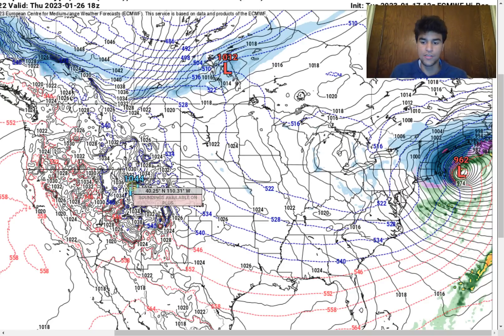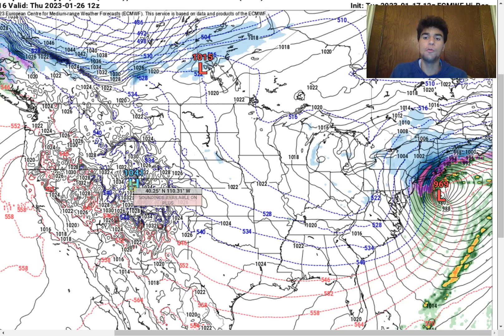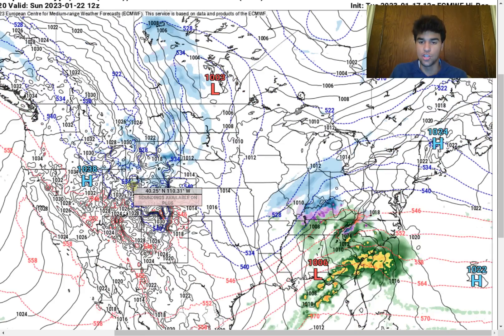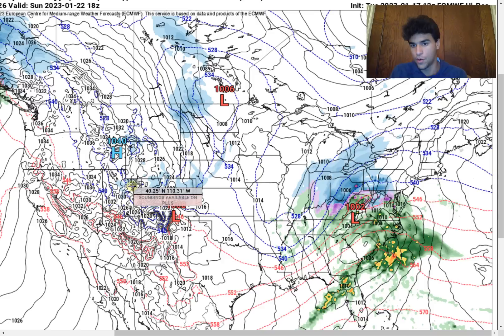We're going to see if this persists over the next several days. The European model has been the more reliable model this winter, so there could be some truth to this forecast. But there are still a lot of days to iron out the details, because the GFS model is still in pretty big disagreement regarding the exact trajectory of the low pressure system — the GFS model expects a much stronger ridge, so the low pressure system moves further westward. Let's take a look at the GFS model right now.